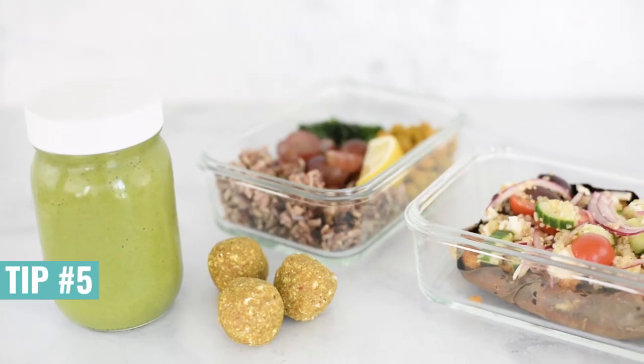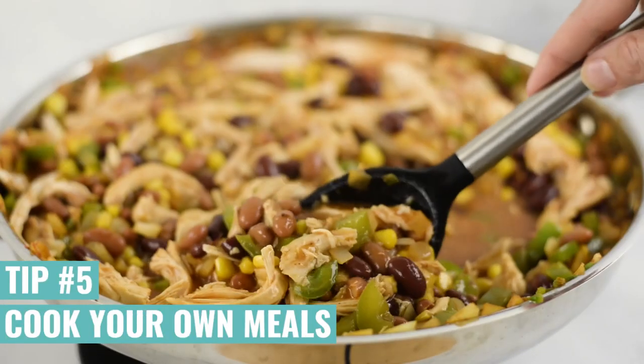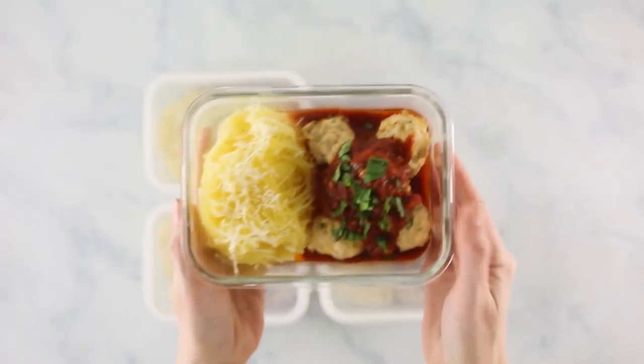A great way to take control of your own food is to start cooking your own meals. That means really taking charge of the ingredients you're using, the portion sizes you're making, and getting to understand what ingredients you enjoy and what's healthy and what's not.